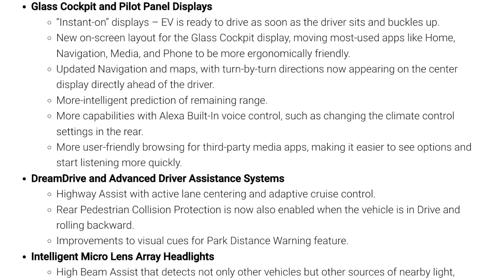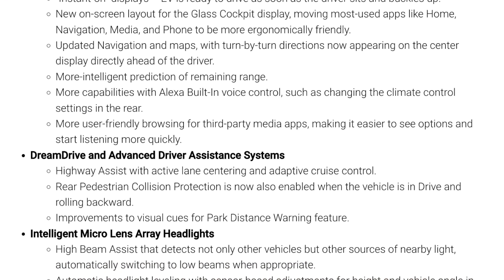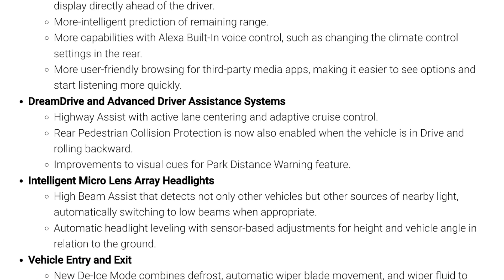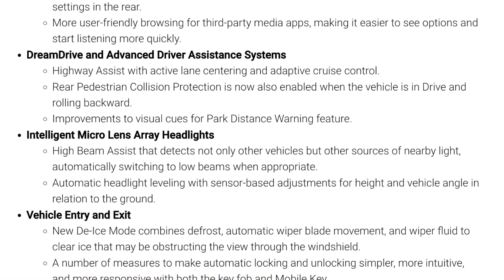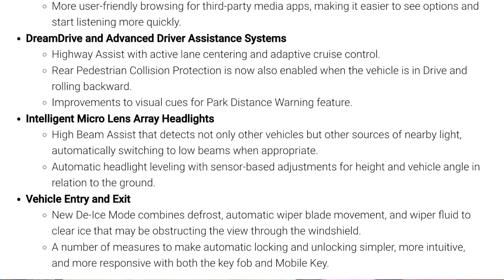Lucid Motors is rolling out its largest software update yet, with User Experience 2.0. It includes improvements throughout pretty much the whole vehicle. We have a full list of features on screen and also more information on our site, Electrek.co. Most of them improve upon existing features, but a few that stood out to me were the instant start as the driver sits and is buckled — that sounds pretty fun — and rear pedestrian collision protection, which is quite handy. And I'm curious to see how they plan on improving the locking and unlocking features.